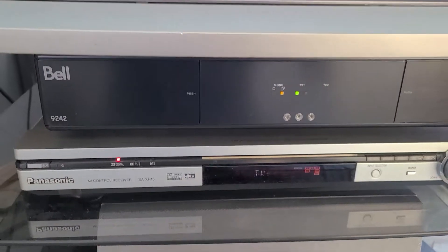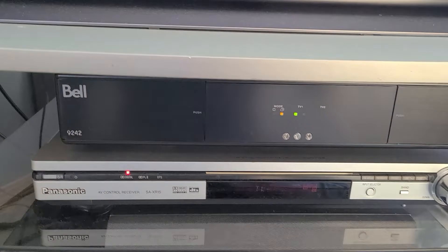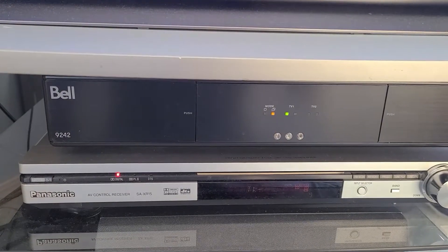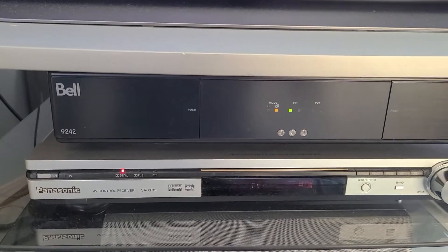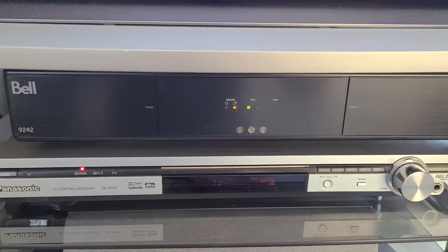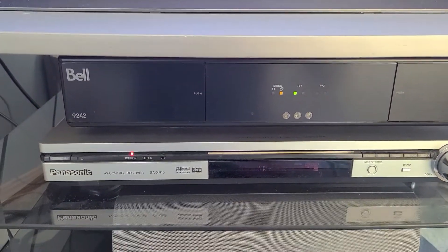I've tried replacing the optical cables coming from the cable box, the satellite box, that are coming directly to the audio receiver — that didn't seem to resolve it. I've tried replacing HDMI cables and the usual easy stuff and still no resolution, so we're going to try and troubleshoot this today.